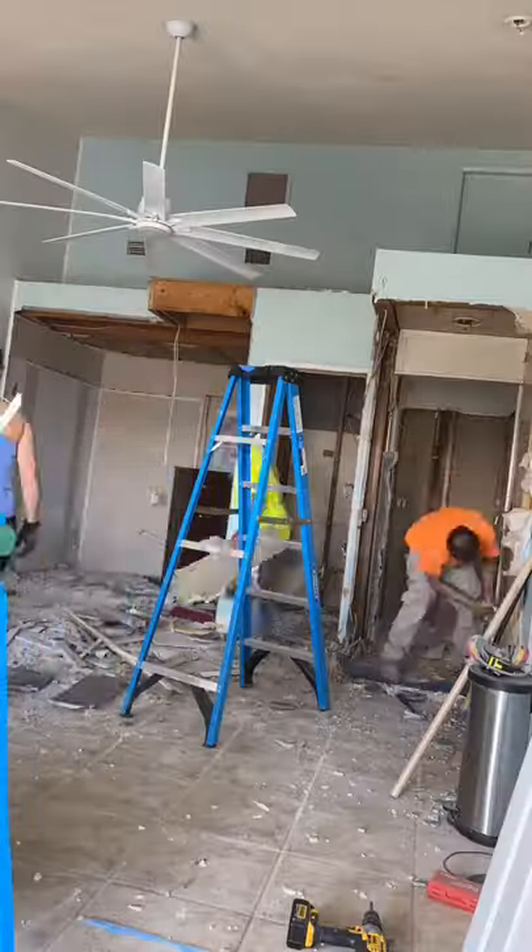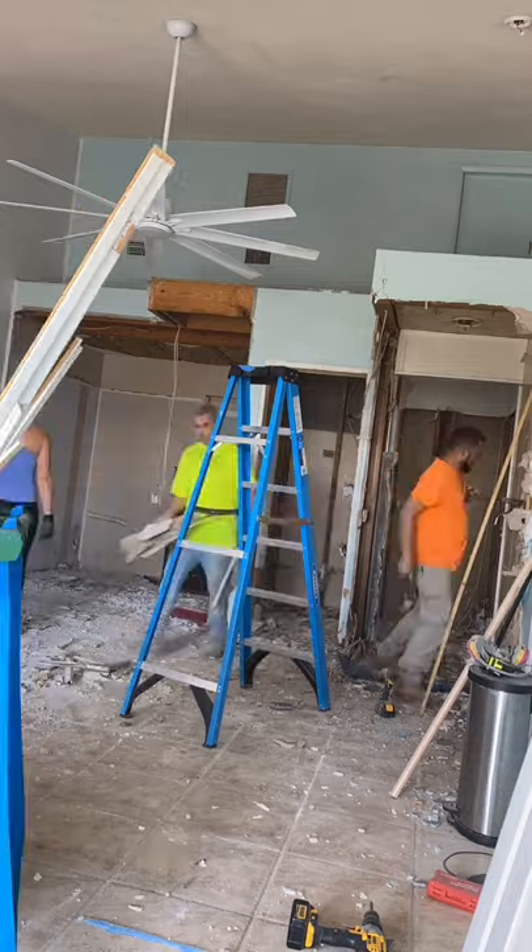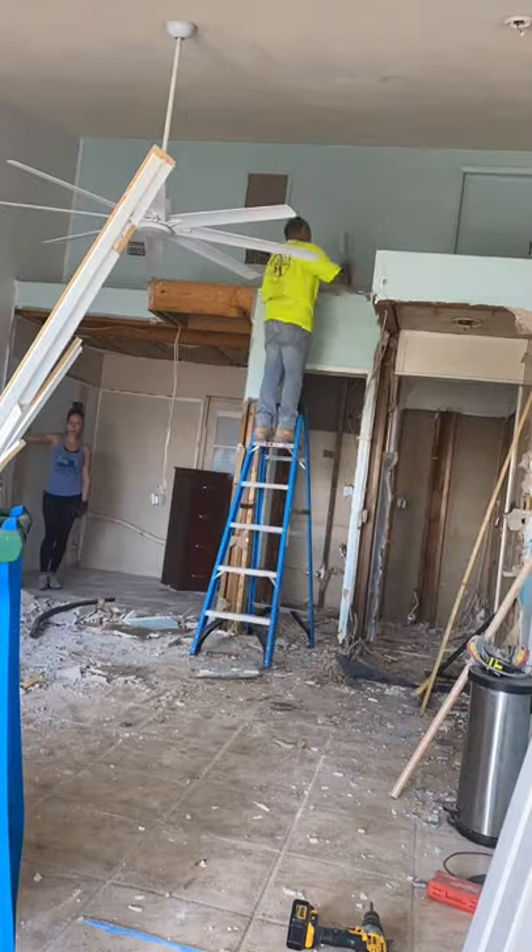Which means some plumbing has to be moved, and since we have a concrete slab foundation, I decided to get some help. They also helped me finish the rest of the demo.